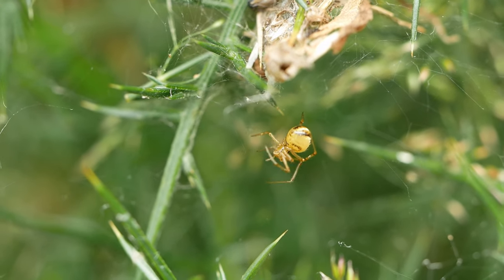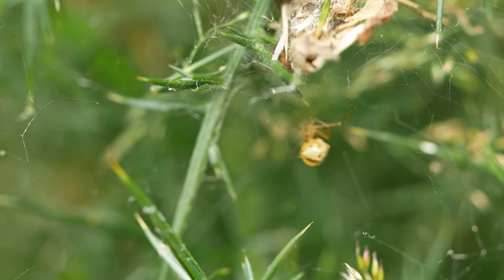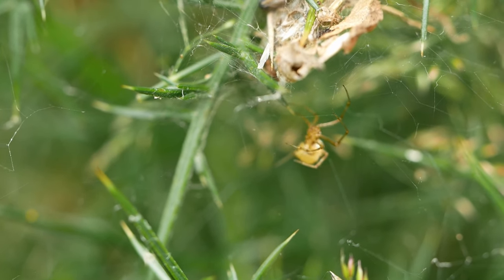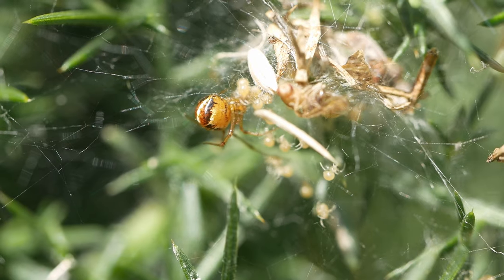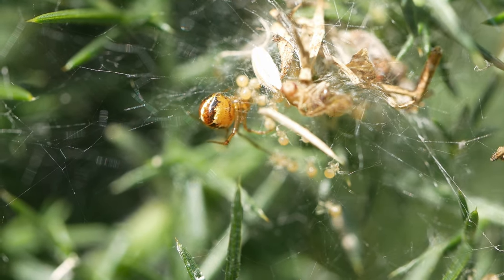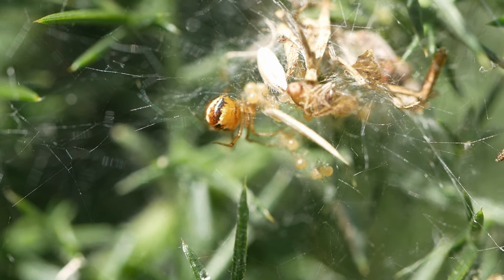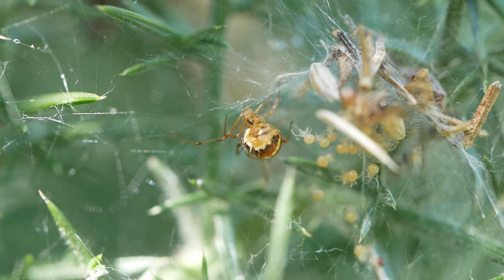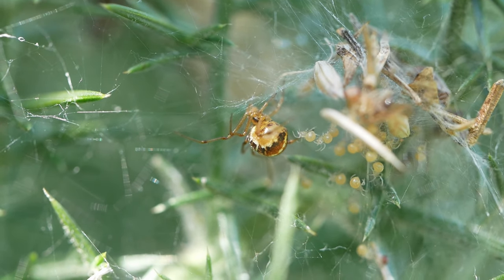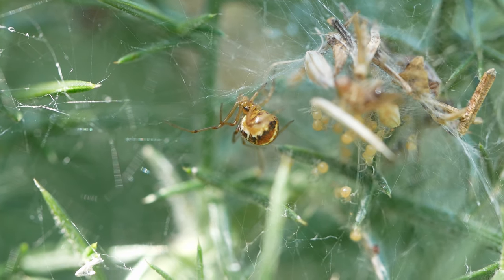Despite its complicated three-dimensional structure, she does seem to know exactly where to put each thread. Incidentally, her body is only about one-third the size of the average frozen pea. As its name suggests, the mother-care spider is one of the few species which actually interact with their offspring. In 1926, it was noted that the newly hatched babies take their first meal regurgitated from their mother's mouth.